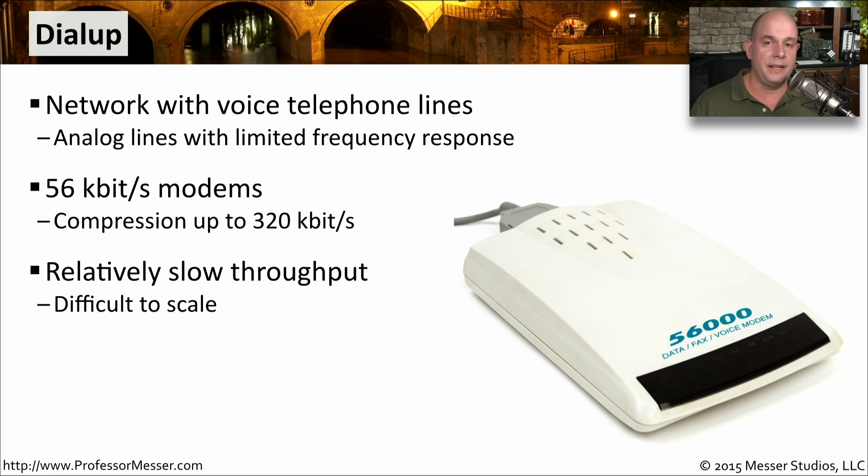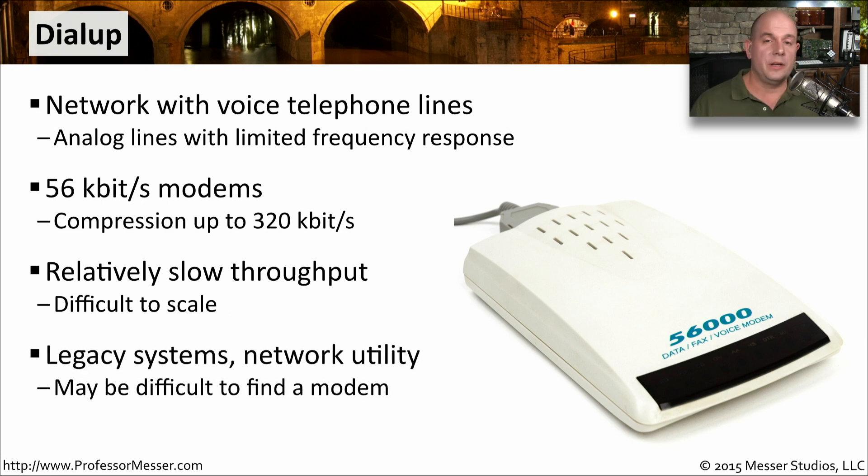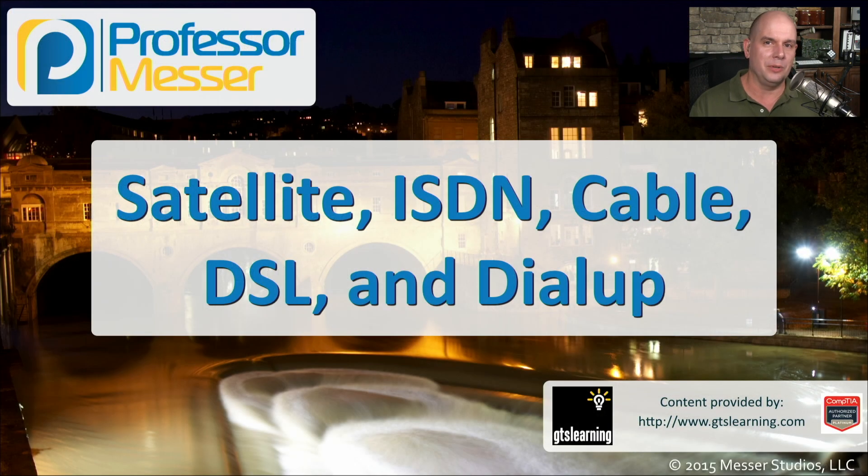If you need more connectivity, you can bring in more phone lines, but you'll need more modems. So this does not scale up to very high speeds, but it is something you can connect up and transfer information. If you walk into a data center, you're probably going to find a legacy system with a modem connected to it, because that's how the system was developed. You may also see modems connected to networking equipment like routers, switches, and firewalls, so people can connect to those systems even if the rest of the network is down. And if you look hard enough, you can still find manufacturers making brand new modems today.